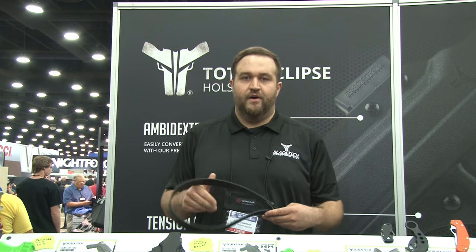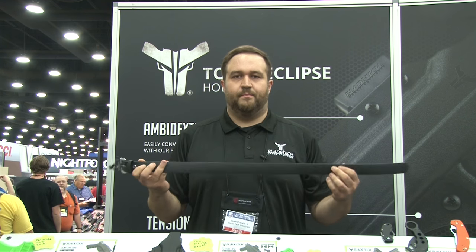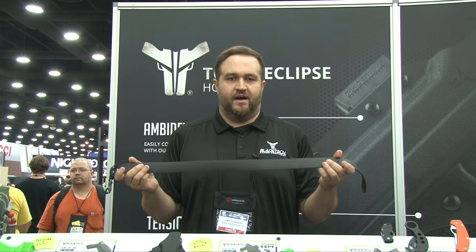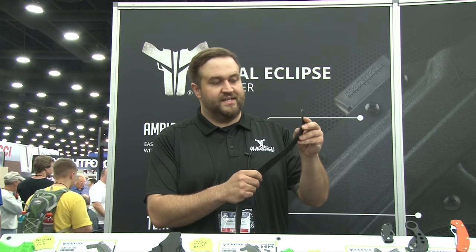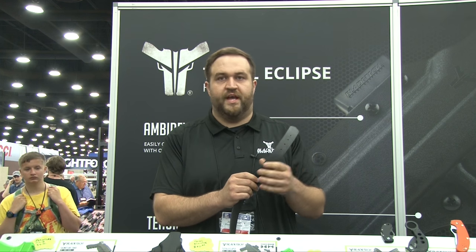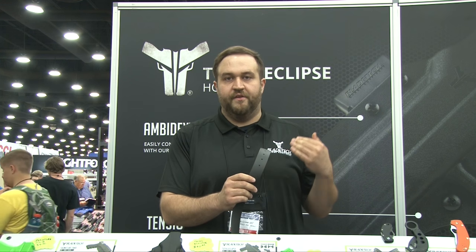We also have our EDC belt. This belt is a biothane material — it's a material they use in equestrian products. It has a nylon filler so there's no stretching along the holes. We have seven holes here so you get one inch of play either way, so when you're carrying inside the waistband you can stretch the belt out to make it work for what you need.